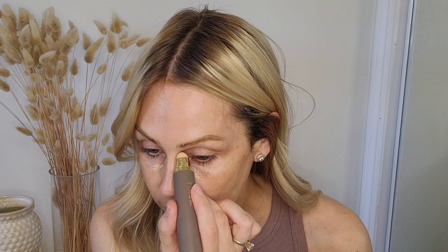Thank you so much to Merit Beauty for collaborating with me again. The product line and quality from Merit Beauty is second to none. I'm going to start off with the Minimalist Perfecting Complexion Stick in the shade Ecru. I love to use this daily to just touch up the spots on my skin that need a little bit of extra coverage.